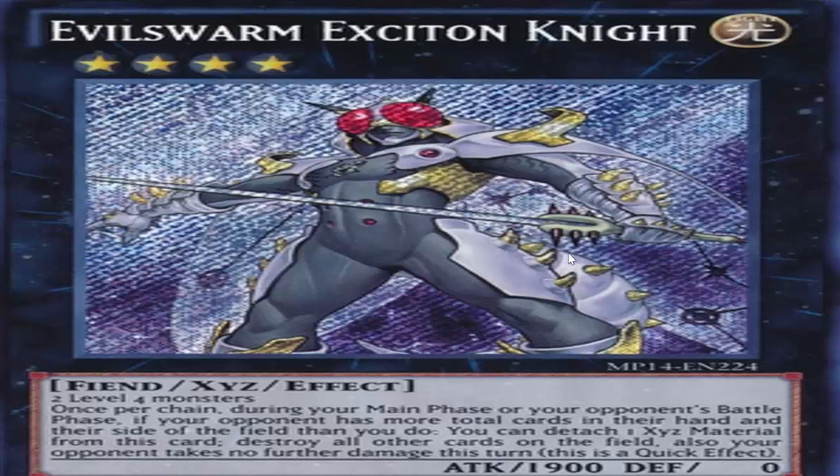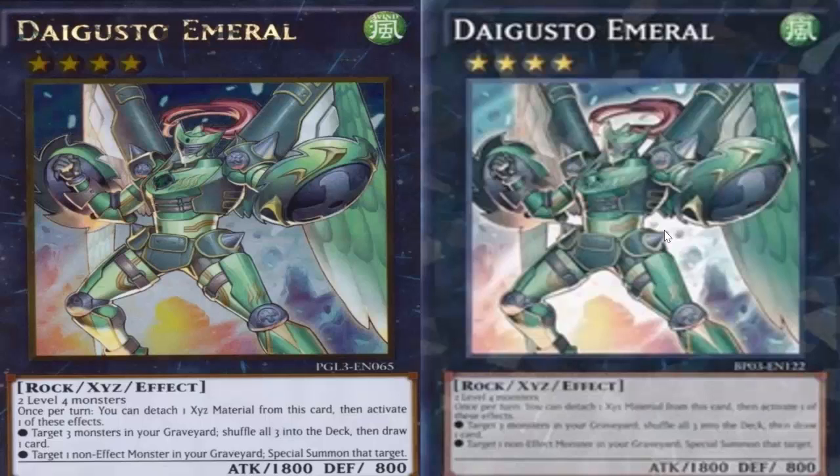Going on to Daigusto Emeral — this is the final one. This card has been out for over four years now and has never had an accessible reprint. The Secret Rare has been like 30 to 40 dollars its entire existence. Battle Pack 3 didn't really do anything. The Starfoil version is still 30 dollars. Even the Gold Rare is like 25 dollars at the cheapest. If you needed to play Zoo — staple Rank 4, if you can play it why wouldn't you? Free plus one. You can play it in Gemini decks, normal decks — bring back a normal monster with its second effect. Always been a great Rank 4 Xyz monster. Daigusto Emeral keeps getting reprints but keeps maintaining that 30 to 40 dollar value no matter what.